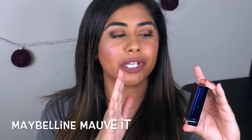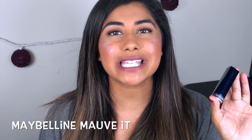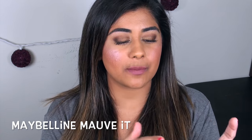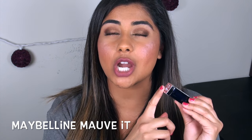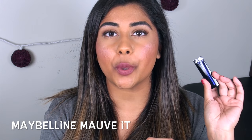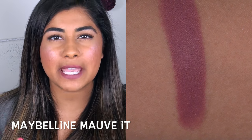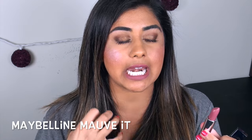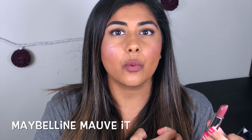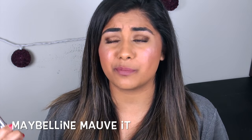The next color is one of the Maybelline Loaded Bold lipsticks. I did a full in-depth review and lip swatch video on this formula — I'll link it in the description below. The shade I want to talk about in particular is called Mauve It. It is a really beautiful, mauvy, pinky, neutral color that's still very muted. I definitely think this would work with any eye look, and this formula is pretty much unbeatable.